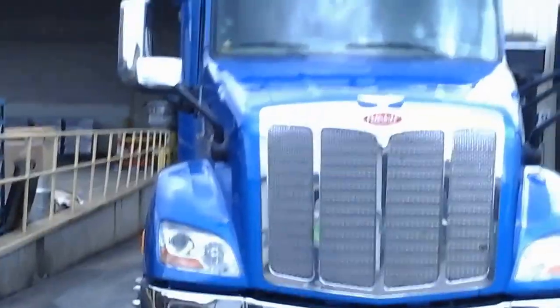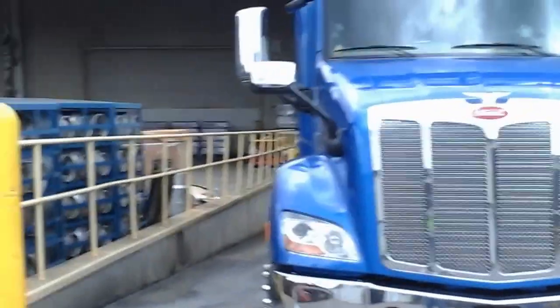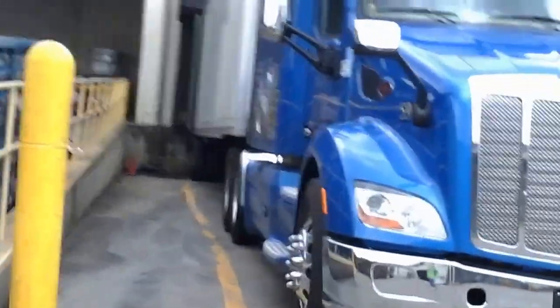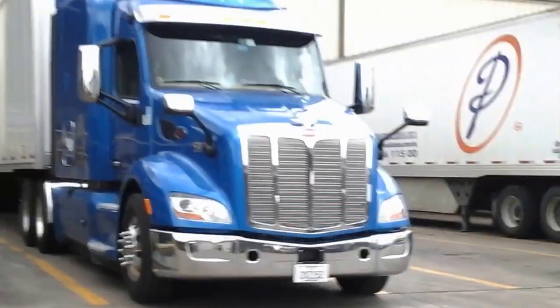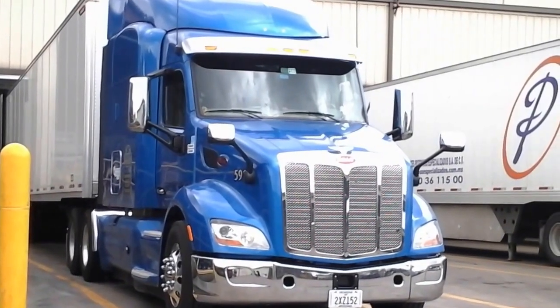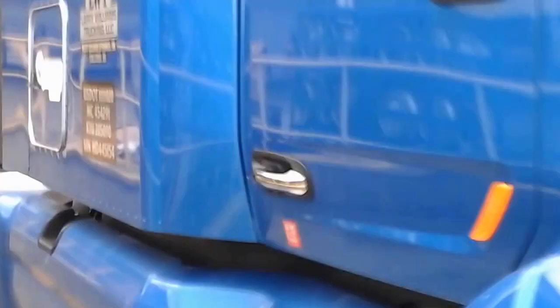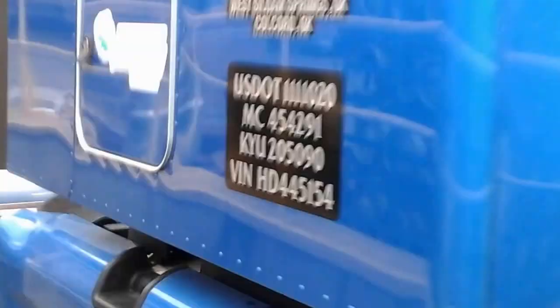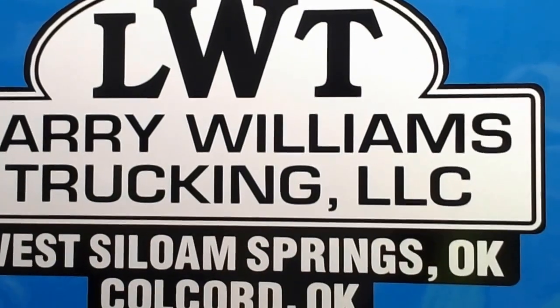Hey folks, Papa Joe here. You wanted a little tour of my truck, so I'm gonna give you a picture of it. Let me back off a little bit. It's a good-looking blue — I love the color blue. Not all bad, it's a modern-day truck. I got the APU running so you'll hear it in a minute. You always want to know the name of the company I drive for — there it is.